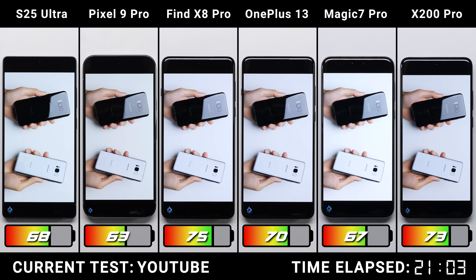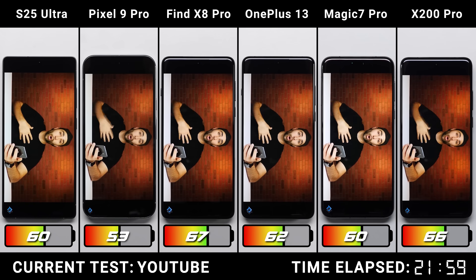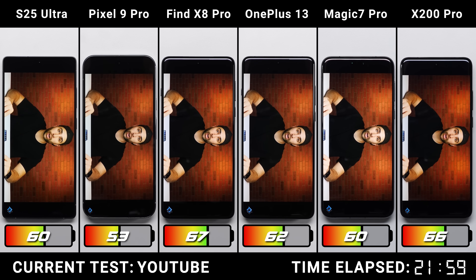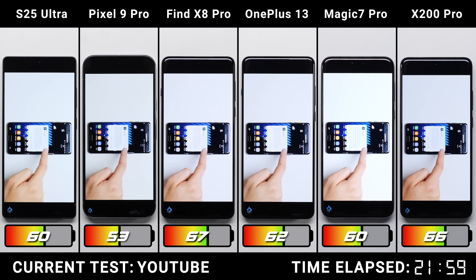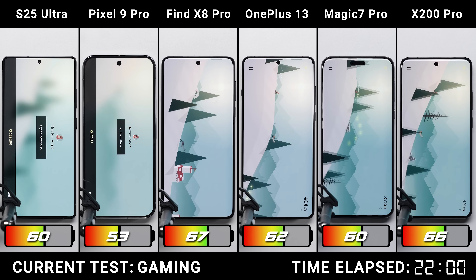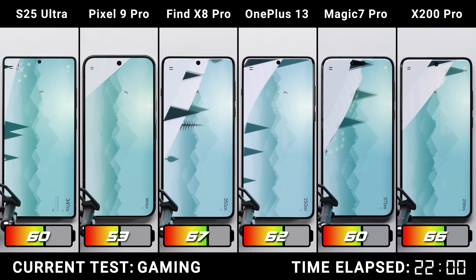On YouTube, speakers on each phone have been calibrated in addition to their screens. After binge-watching some old Phone Buff videos for an hour, nothing dramatic happened — all phones drained by the same 7 or 8%, except for the Pixel which dropped 10 points, placing it even further behind the rest of the pack.